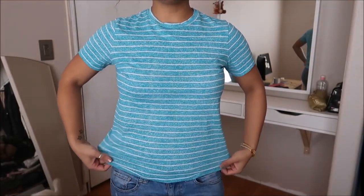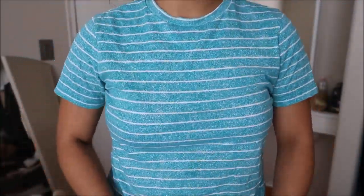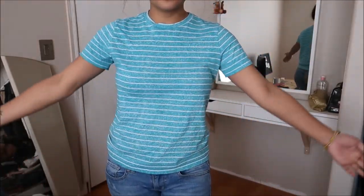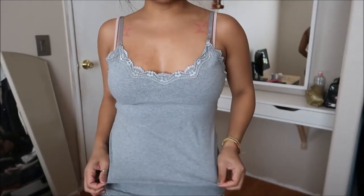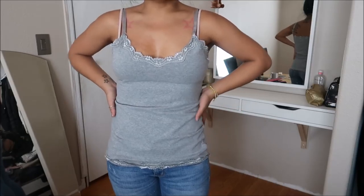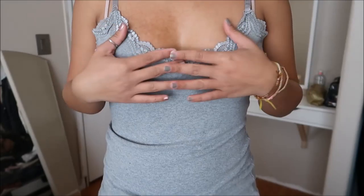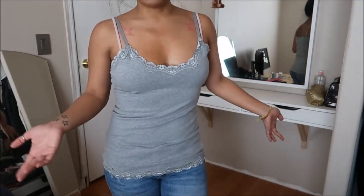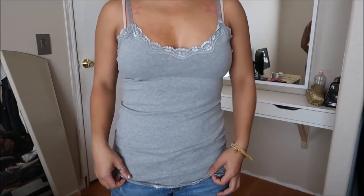Another basic tee by Old Navy in a size large — so this is obviously a kid's size — and it is striped, has a higher neckline. Just another basic tee to add to the collection. This was originally priced at $2.99. And I have a tank top by Romy in a size large. It's just a gray basic tank top with lace all along the tops as well as the bottom edging. This did not have a price tag.